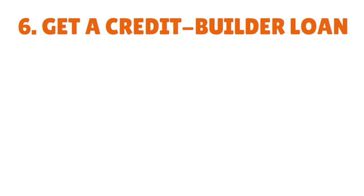Number six, you want to get a credit builder loan. To recap so far: number one, get pre-qualified; number two, find banks that will approve you with no credit; number three, get a student credit card; number four, apply for a store credit card; number five, get a secured credit card; number six, get a credit builder loan.